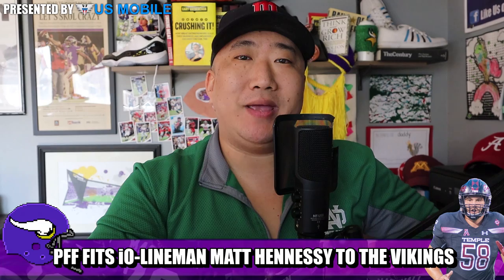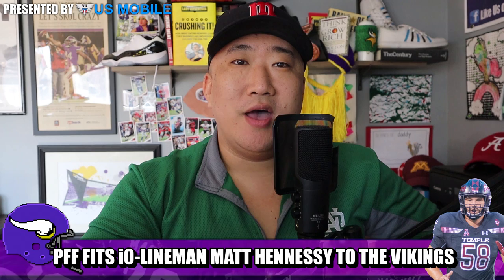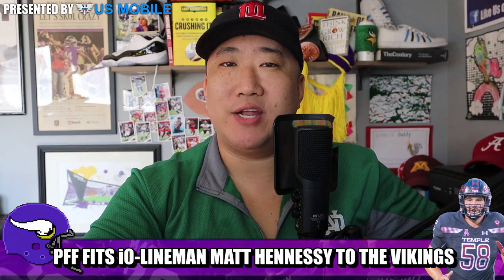The folks over at Pro Football Focus did a profile where they matched up a prospect with a perfect fit for all 32 NFL teams. Pro Football Focus knows the Vikings, and they matched up an interior offensive lineman with the purple and gold — Matt Hennessy, guard/center.